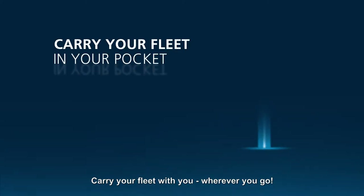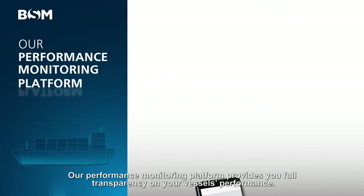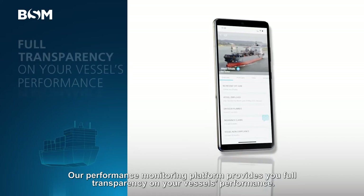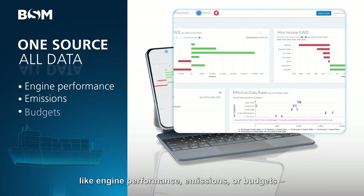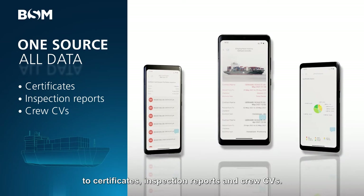Carry your fleet with you, wherever you go, with BSM's Live Fleet. Our performance monitoring platform provides you full transparency on your vessel's performance. Track all essential information, from operational and financial data, like engine performance, emissions or budgets, to certificates, inspection reports and crew CVs.